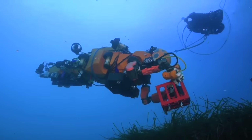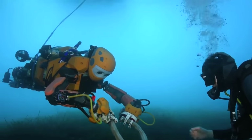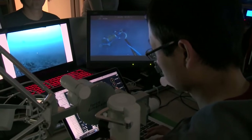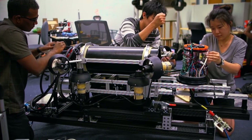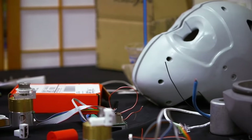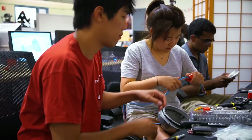Ocean One is aimed at bringing a new capability for underwater exploration. The intent here is to have a diver diving virtually, creating a robot that can be the physical representation of the human — a humanoid robotic diver with bimanual capabilities. It has two hands, it has stereo vision. And the most amazing thing about it is that you can feel what the robot is doing while sitting up on the boat.